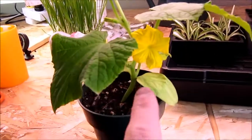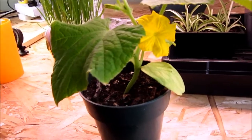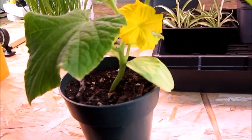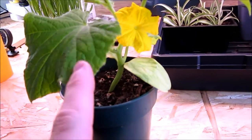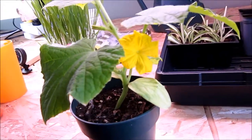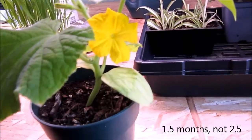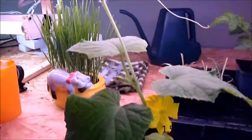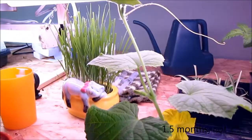So anyway, I just wanted to share this with you — first cucumber flower. This is going on seven weeks. And last year, when I planted them from seed in the ground, they weren't even close to this stage at seven weeks. If I have fruit in two and a half months from direct seeding, that's great. Alright, thanks for watching.